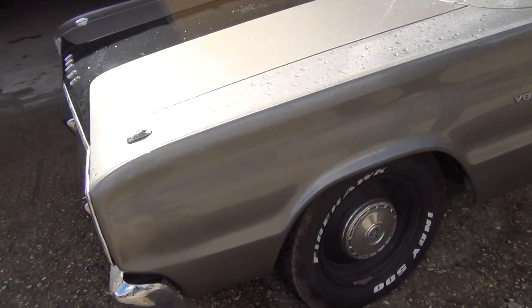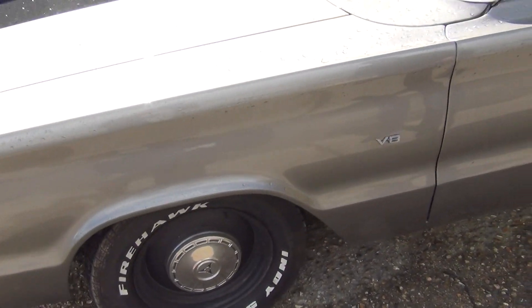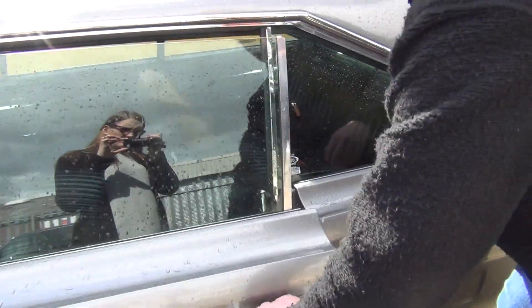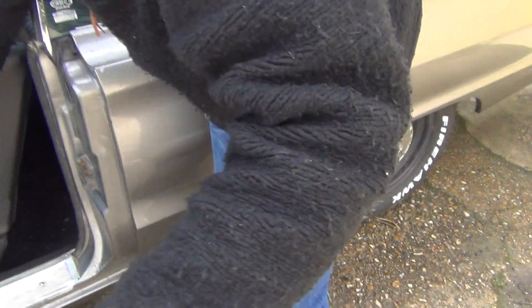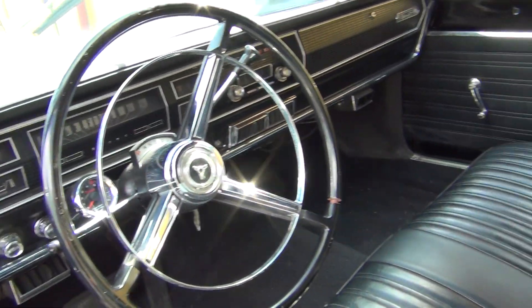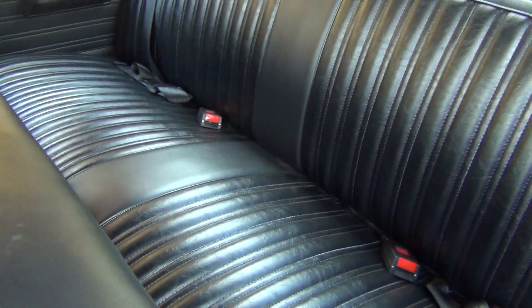We've got the original Dodge-ish trims, original tyres, penniless coupe. Beautiful inside, all original — not being mucked about with. It's auto. It's the classic year.